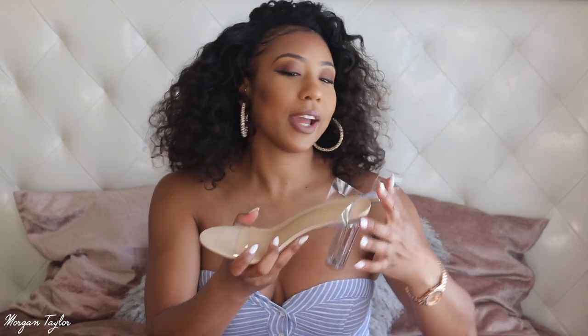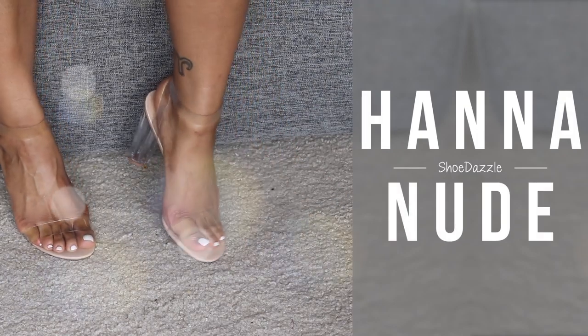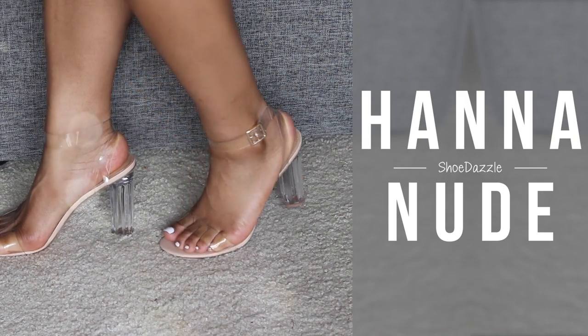So I have six pairs and I'm going to show you the first pair — I'm just pulling them out as they come. The shoes come in a pink box, which I love. This shoe is called the Hannah Nude. I love some nude sandals — it has a clear strap, and clear is really really in right now. These are cute.